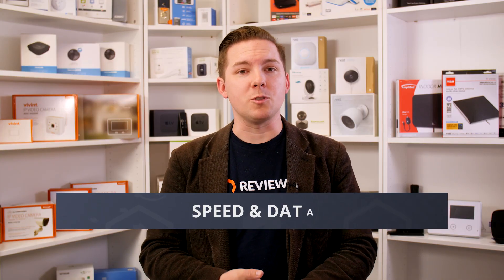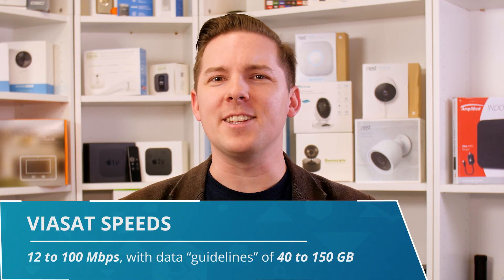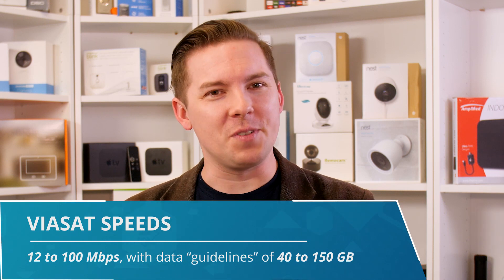Along with pricing, speed and data are the other big differences between Viasat and HughesNet, and once again the story is about simplicity versus choice. Viasat has speeds ranging from 12 to 100 megabits per second with data guidelines of 40 to 150 gigabytes. They call their plans unlimited, but once you hit those guidelines, your speed is throttled to the point of being less useful.